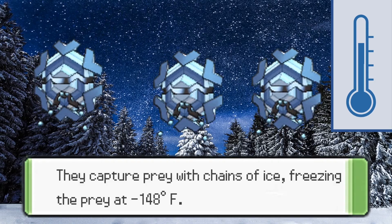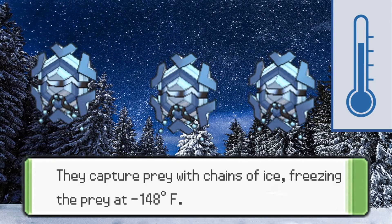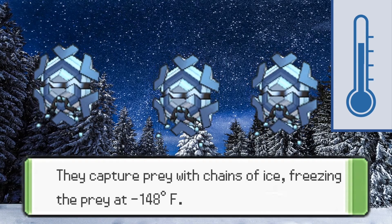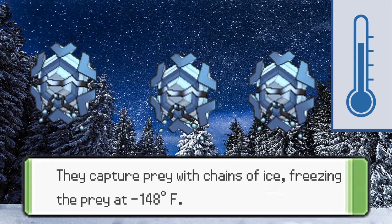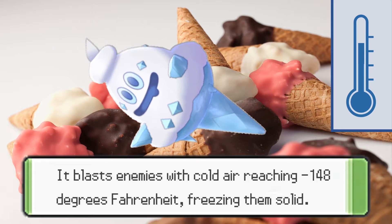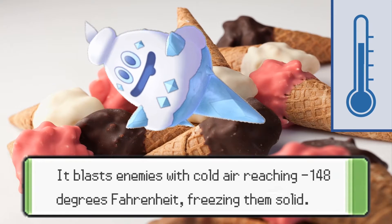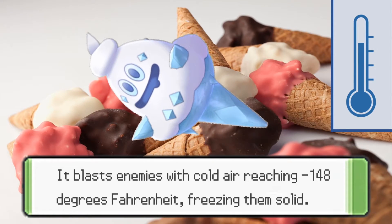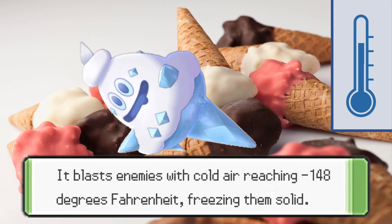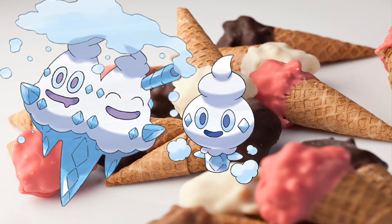Cryogonal freezes its prey at negative 148 degrees Fahrenheit, which is lower than the lowest recorded temperature at ground level in Antarctica. Also at negative 148 degrees Fahrenheit, we have Vanillish, which blasts its enemies with cold air reaching negative 148 degrees Fahrenheit. I'm guessing this is below the optimum temperature for storing ice cream. I find it strange that Vanillux is the warmest, followed by Vanillite and then Vanillish.